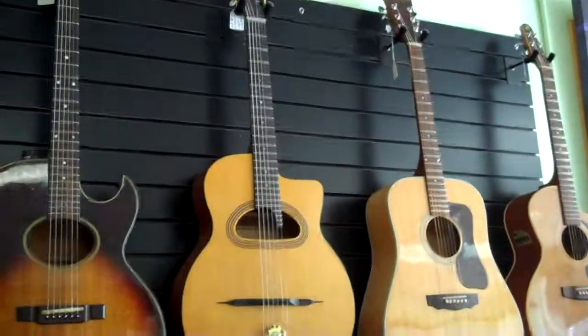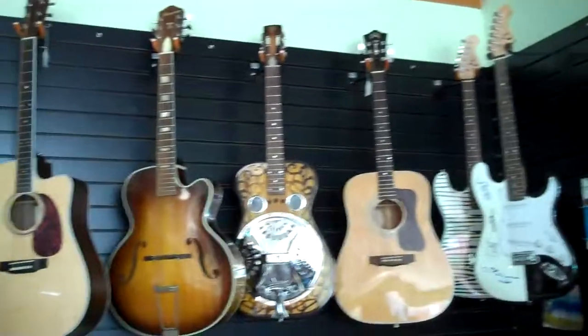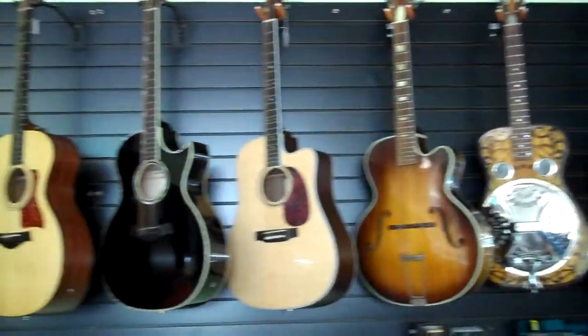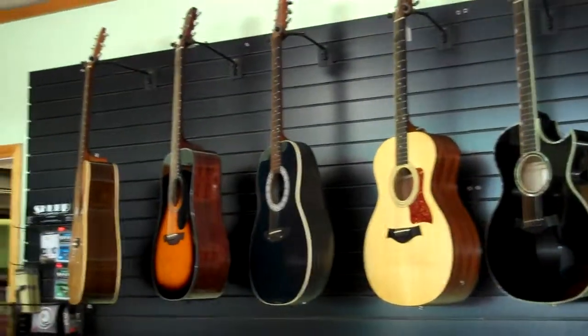Including Gypsy Jazz, twelve strings, Dobros, Archtops. I have a Doyle Dykes signature Taylor hanging up on the wall here.